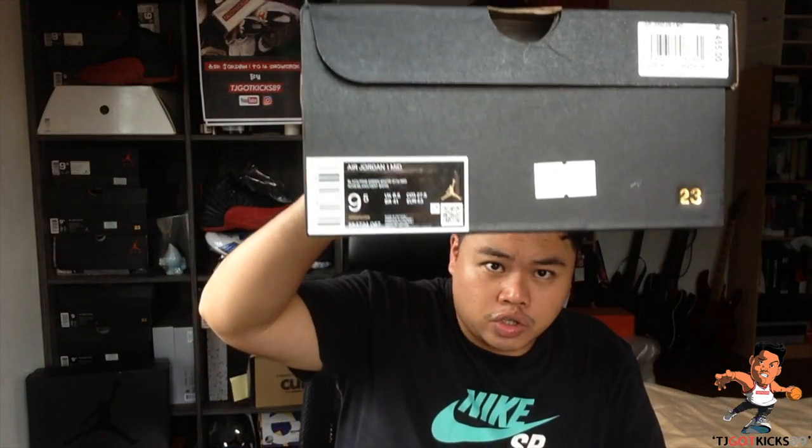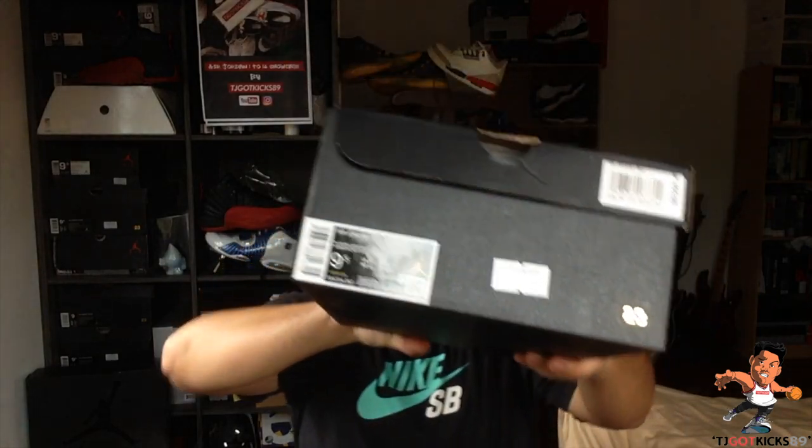And it's actually a Jordan 1 mid, and I think this is called the Green Toe. The official colors are Black, Pine Green, White, and Gym Red — in my size, 9.5. This was a JD Last Pair Stock, and I was really excited to see this in store because I wasn't planning on paying the Carousel Facebook resell rates right now.